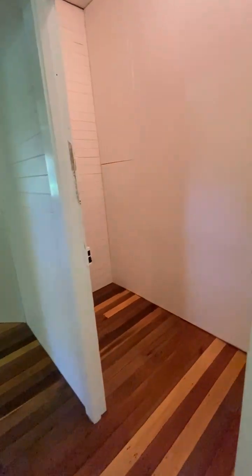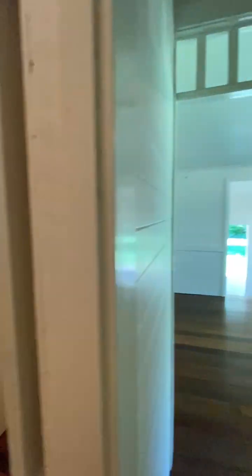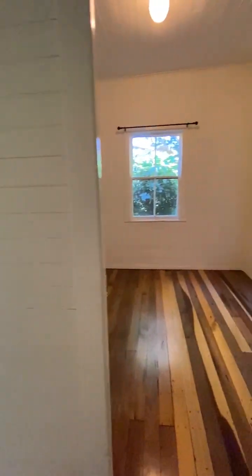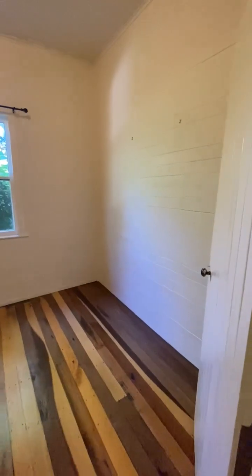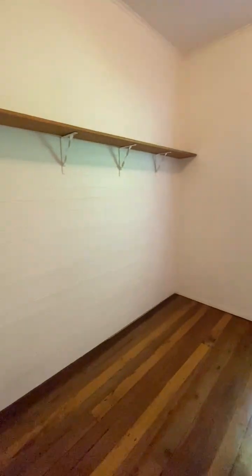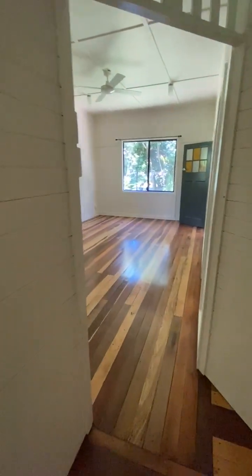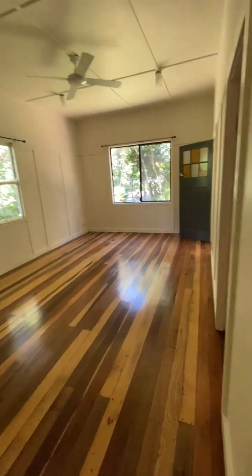We have a storage space here with great high ceilings. The second bedroom is here, really generously sized as well, and back to the main living area.